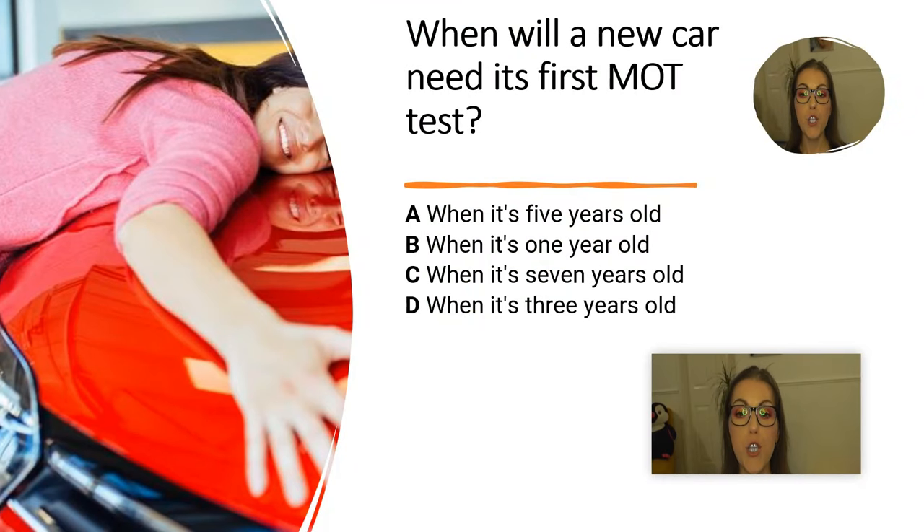When will a new car need its first MOT test? A. When the car is 5 years old. B. When the car is 1 year old. C. When the car is 7 years old. D. When the car is 3 years old.